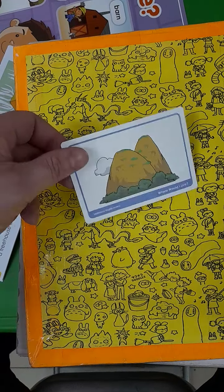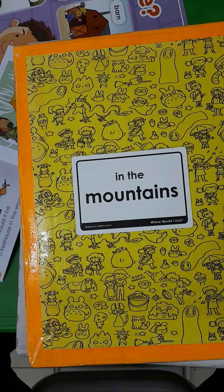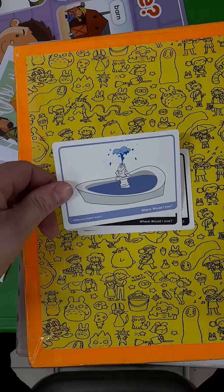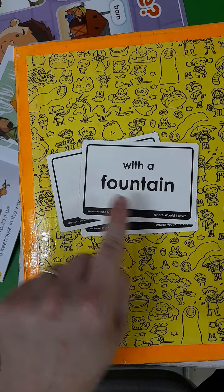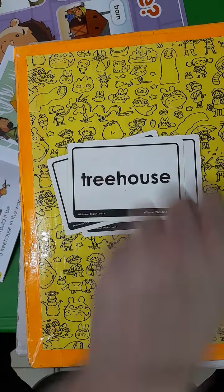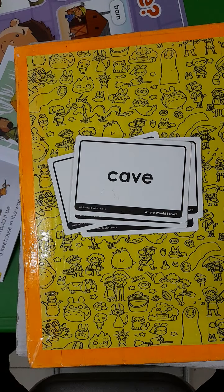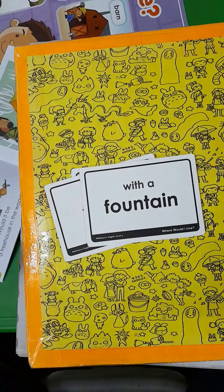Let's get back to our game. What is this? In the mountains. What is this? A teepee. What about this one? With a fountain. Easy! A tree house. What about this one? Where do bears live? In a cave. Where might we find a cave? Maybe in the woods, maybe in a mountain — with a fountain.